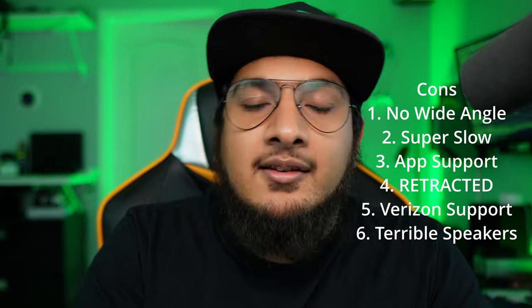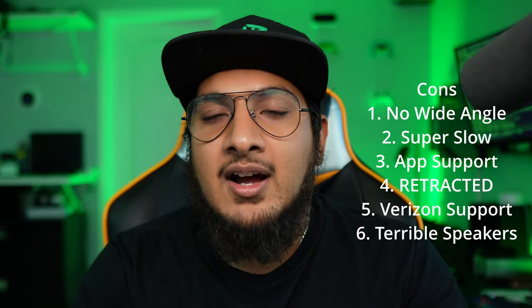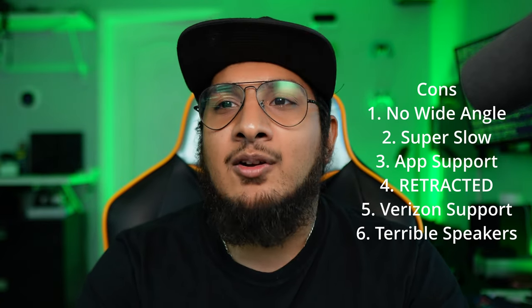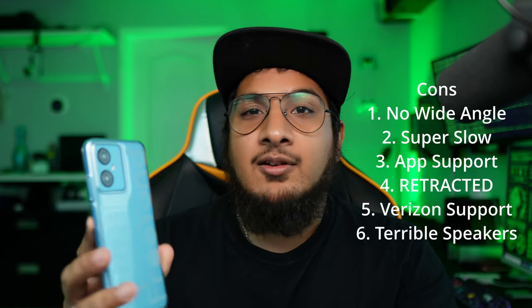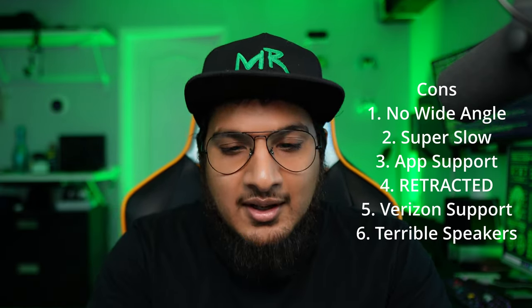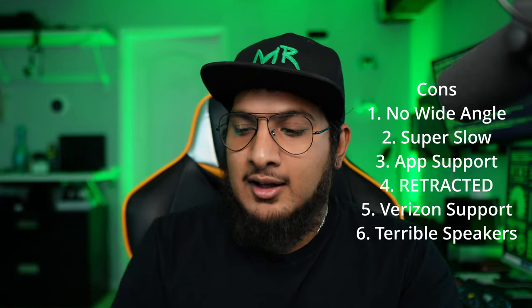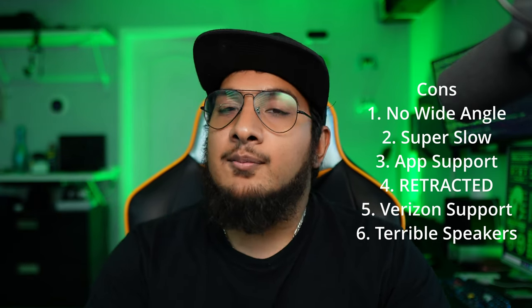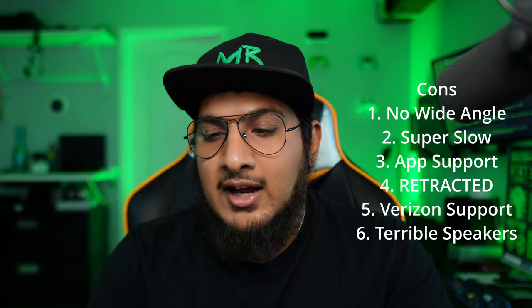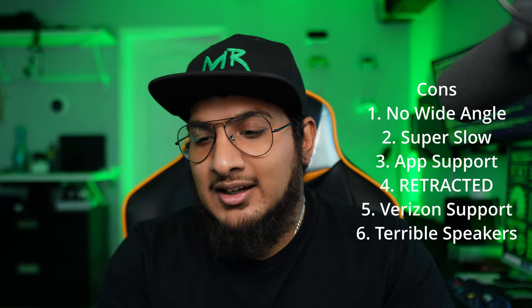Con number six: the speakers are terrible. They actually hurt your ears. I played the same video on my Motorola G5 and the sound was so much better. The G5 is a $250 phone and this is an $80 phone — big difference — but I really wish they had used a better quality speaker, because a lot of people use their phones for constant media consumption and a speaker that hurts your ears at high volume is not comfortable.